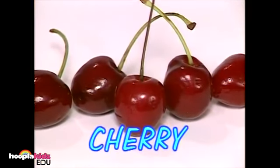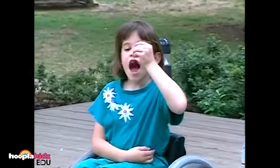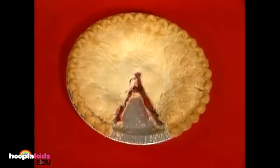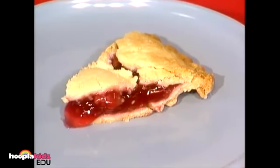These red fruits are called cherries. They have a stem on top, which makes them easy to hold when you eat them. You can use lots of cherries and make a cherry pie. Mmm, that looks delicious.